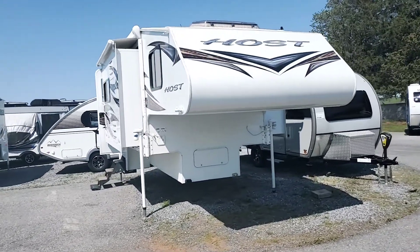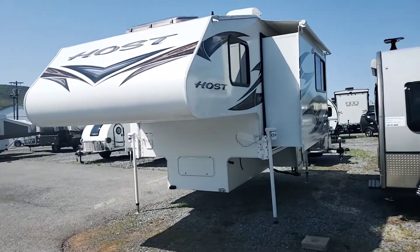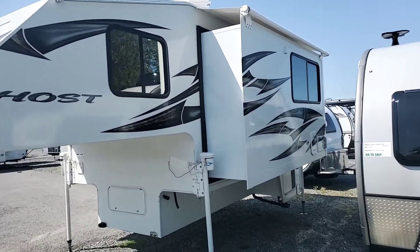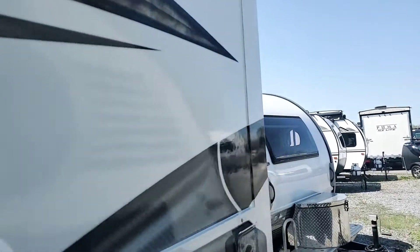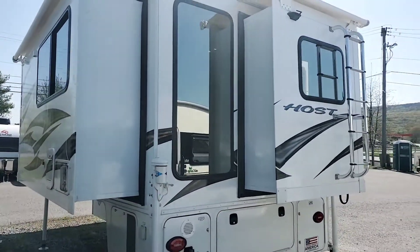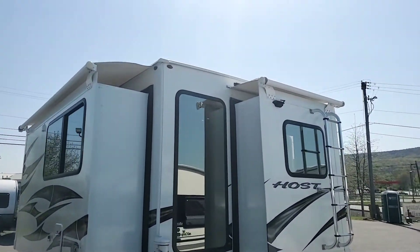It has an absolutely stunning interior — it has everything you could possibly want to take on a long-term trip in a truck camper. All the slides have slide toppers on them, so that'll save you from having to get up on the camper and brush off any debris. There's a 2,500-watt Onan generator, LP powered, with less than nine hours on it.